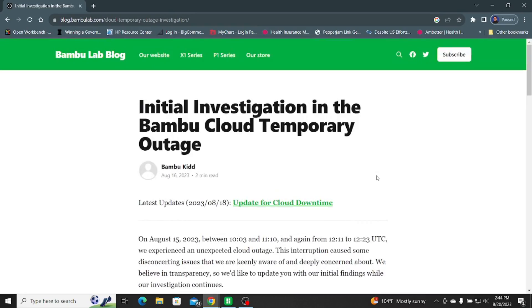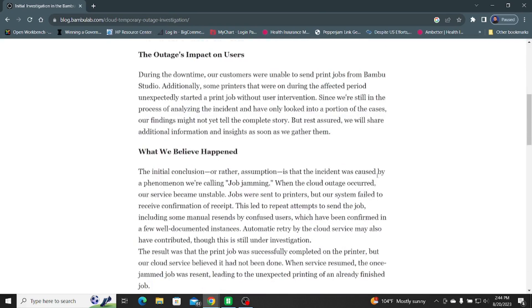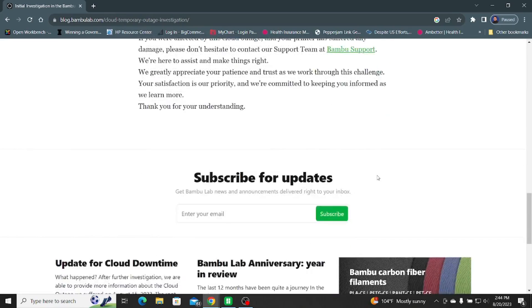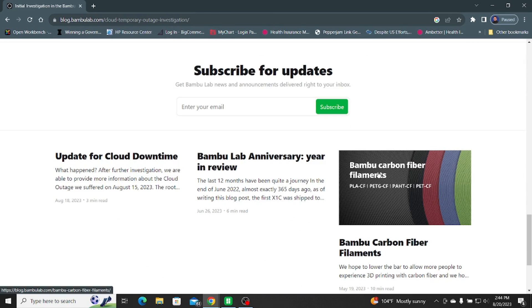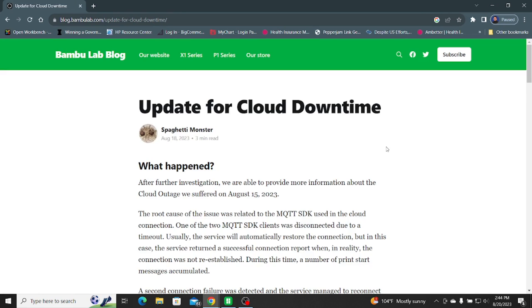It raised a lot of concerns with everybody, but luckily it looks like Bambu Labs is trying to be pretty transparent. They're explaining what went wrong, what they think caused it, and the measures they're taking so it won't happen again. So kudos to them.